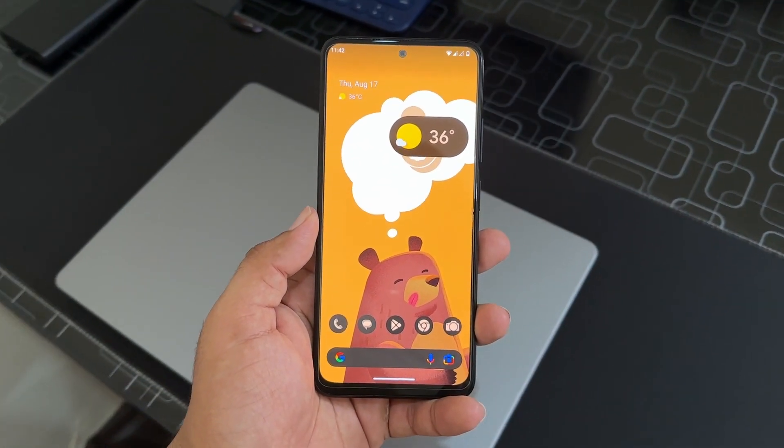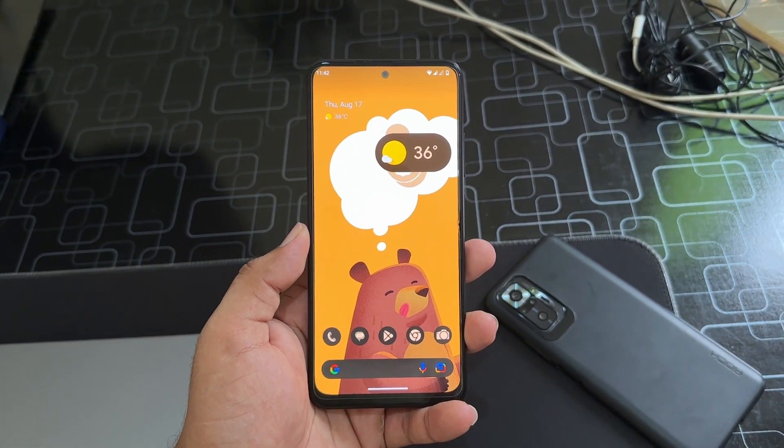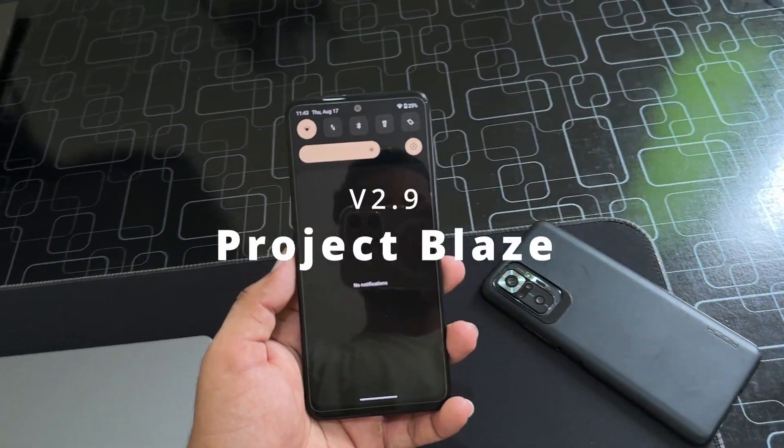Hey guys, how are you? I hope you are doing good and welcome back to another video. Today I am back with another amazing custom ROM for our Redmi Note 11. This time it is Project Blaze.